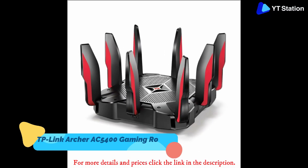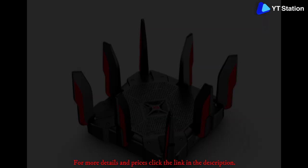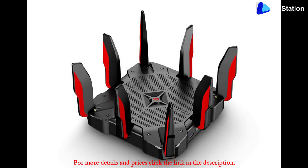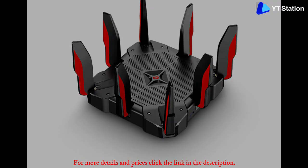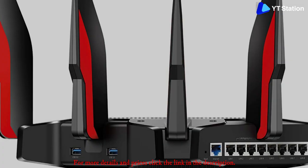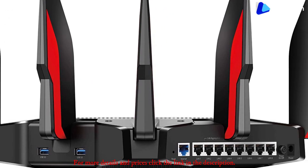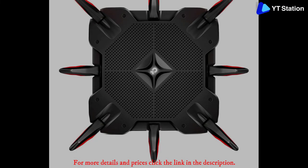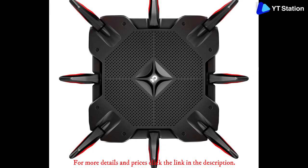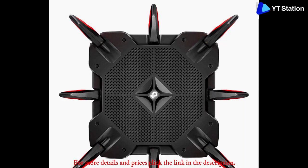TP-Link Archer AC5400 Gaming Router. Gamers require tremendous internet speed for their gaming activities. The number of online players is increasing day by day. This is the ideal wireless router in India for gaming. Gaming requires the routers to have high power. This router comes with a 1.8 GHz quad-core CPU, 3 coprocessors, and 1 GB RAM, enabling it to get the raw power required to handle high-end gaming rigs.